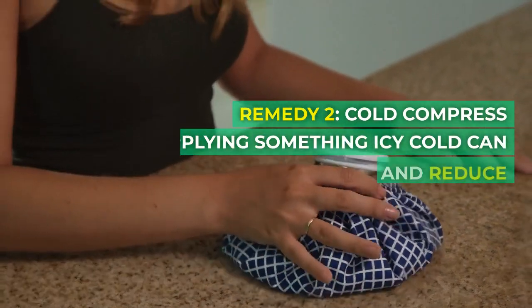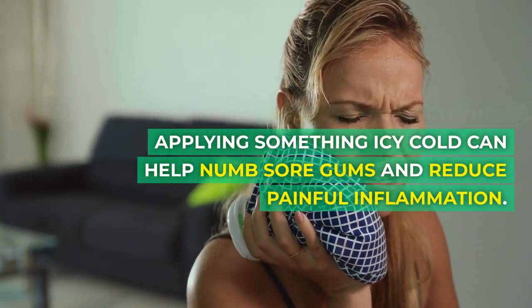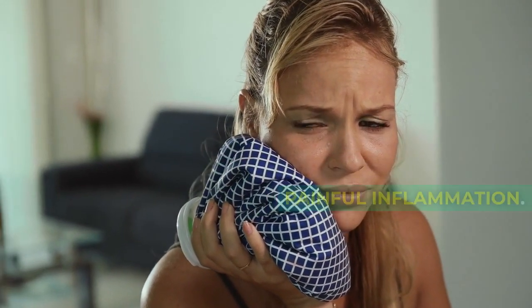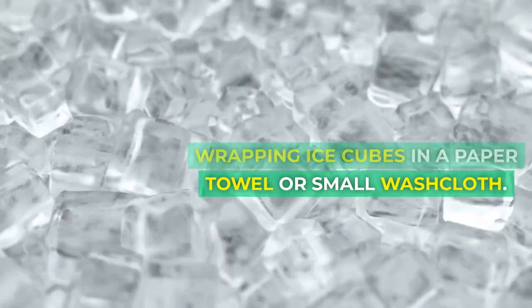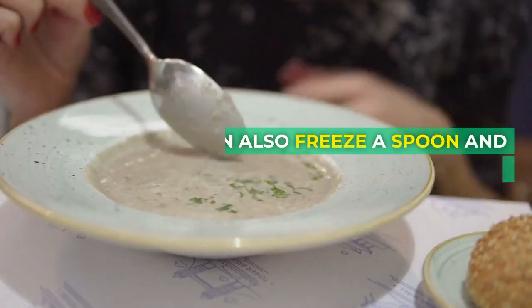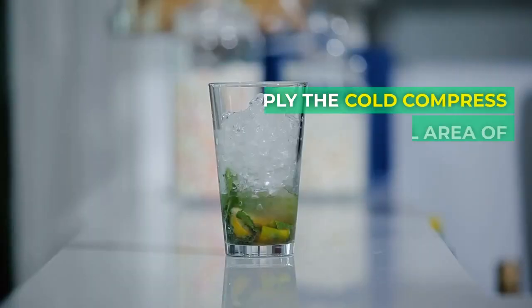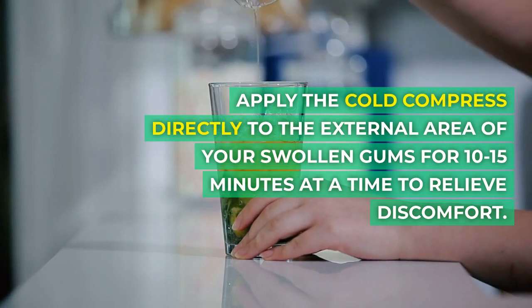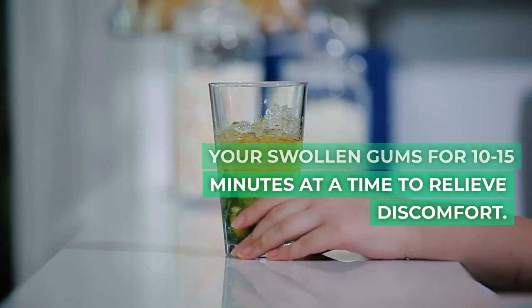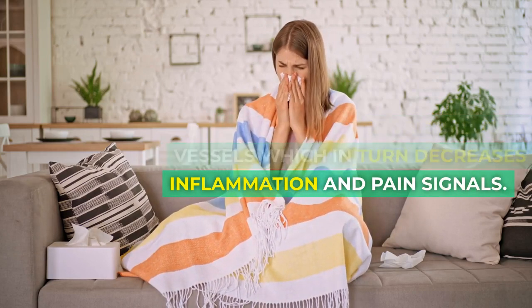Remedy 2: Cold compress. Applying something icy cold can help numb sore gums and reduce painful inflammation. Make a cold compress by wrapping ice cubes in a paper towel or small washcloth. You can also freeze a spoon and wrap that in a cloth. Apply the cold compress directly to the external area of your swollen gums for 10 to 15 minutes at a time to relieve discomfort. The cold constricts blood vessels, which in turn decreases inflammation and pain signals.